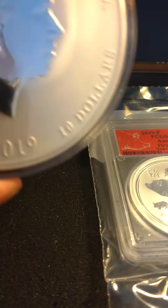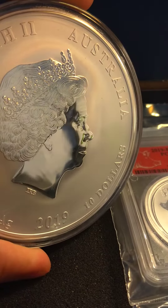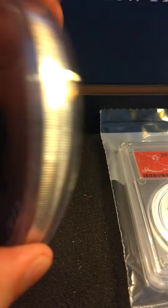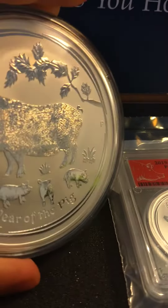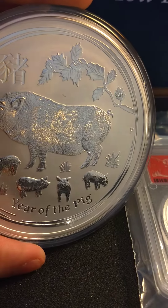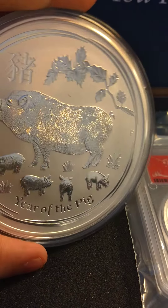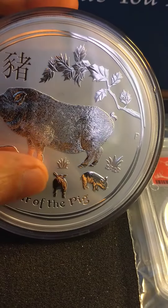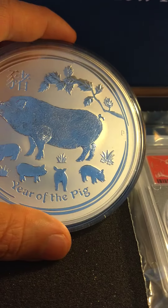Both coins are not bad looking. One of the reasons why I went with Perth Mint is that they always make good coins. I like the Lunar Series, I like the Koala and the Kookaburra. Perth Mint makes pretty good looking coins compared to the US Mint.